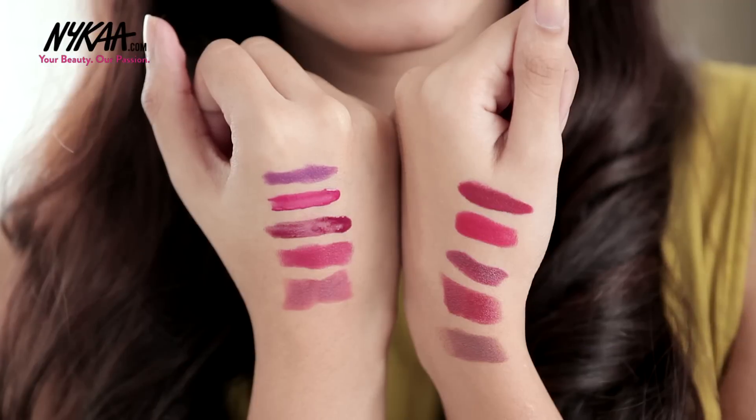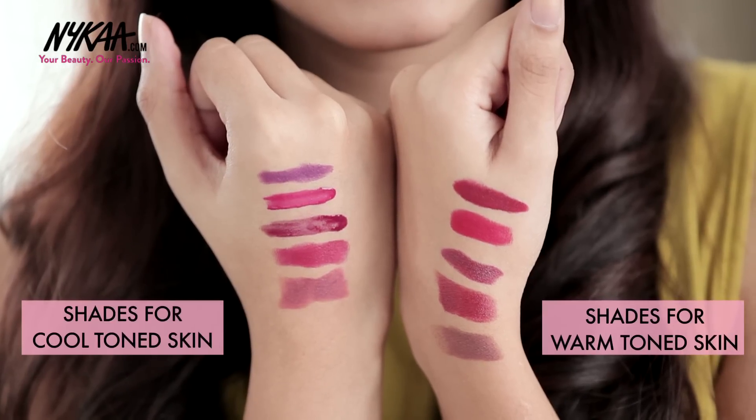This hand has the warm toned lipsticks and this hand has the cool toned lipsticks. You can take a look for yourself and see the difference. As for those of you with a neutral skin tone, you're one of the lucky ones that can wear any lipstick you want. Since we're playing with such dark, bold colours, I'm going to quickly show you how you can apply your bold lipsticks.